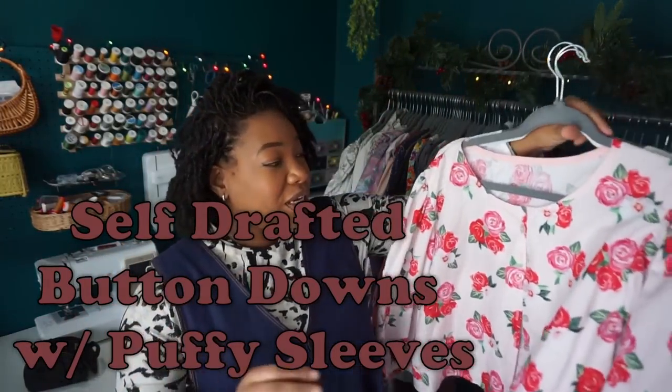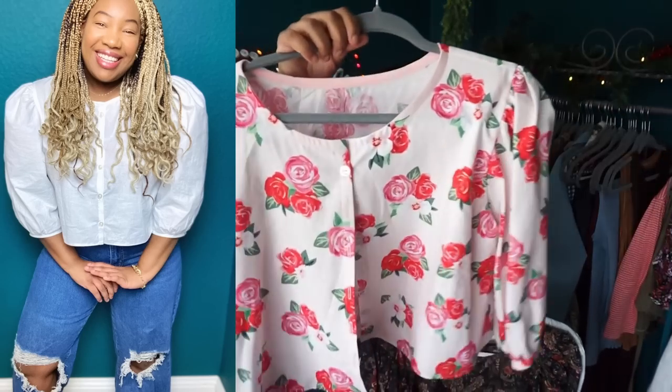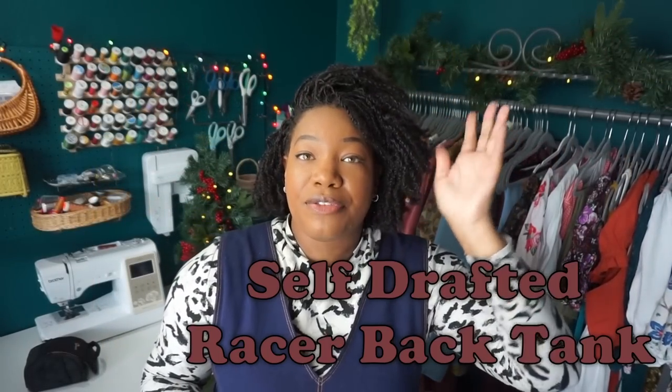The next few things are three button-down blouses, all the same pattern though the sleeves are slightly varied. These were inspired by the Anna Allen Thea blouse. When it came on my radar I really wanted it, but it was the end of the month and I'd blown through my sewing budget, so I tried my hand at self-drafting using my bodice block. They don't give Anna Allen Thea blouse vibes, but they do give buttoned-up, giant-puffy-sleeve vibes, and I really do like them.